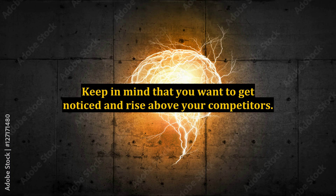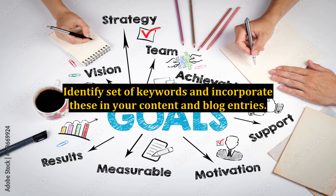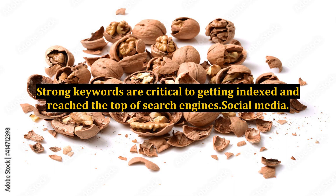Keep in mind that you want to get noticed and rise above your competitors. You can do this in local online marketing only by making your site highly visible. Identify a set of keywords and incorporate these in your content and blog entries. Strong keywords are critical to getting indexed and reaching the top of search engines.